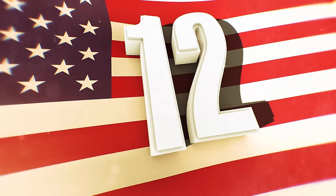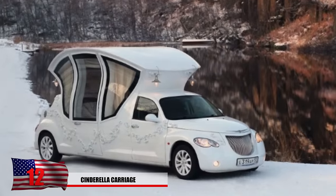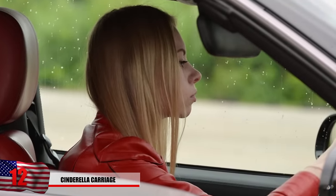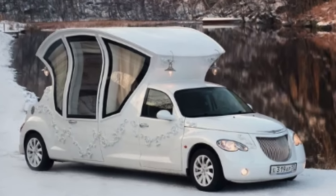Number 12: Cinderella Carriage. If the story of Cinderella happened in modern times, you'd have to imagine her car looking something like this. Every girl dreams of having a car that will make them feel like a princess. Looks like they took the front of a PT Cruiser and attached it to a horse carriage.